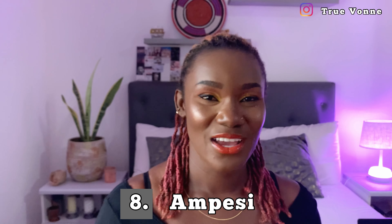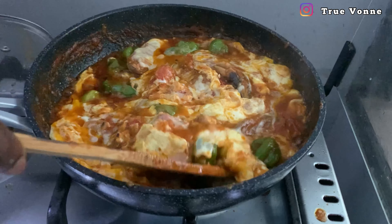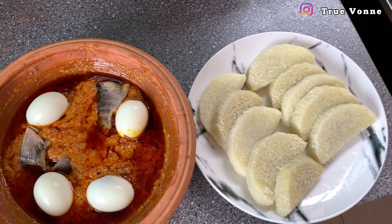Number eight on our list is what we call ampesi. Ampesi can be made from yam, plantain, or cocoyam, and you can take it with so many different stews — kontomire stew, garden egg stew, or even egg stew. A very traditional way of enjoying your ampesi is when the stew is ground in our local pot. It would be an offense to the Ghanaian people if you come to Ghana and don't try this meal.